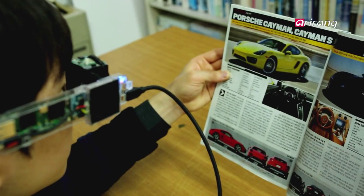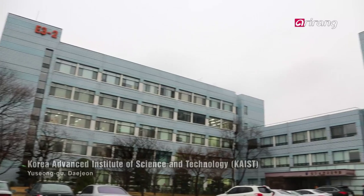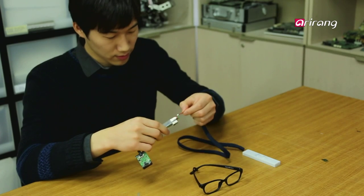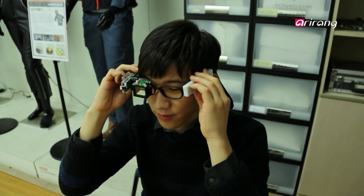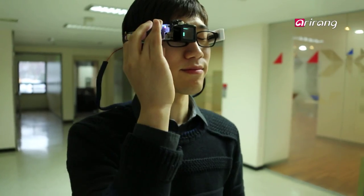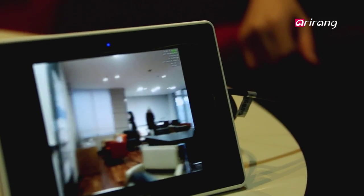K-Glass, smart glasses developed by a Korean research team, is becoming a hot topic in the industry. This is the Laboratory of Korea Advanced Institute of Science and Technology, or KAIST, Electrical Engineering Department. Here, high-performance smart glasses which will rewrite the level of smart glass technologies have been developed. At a glimpse it looks like an ordinary head-mounted display, or HMD, but they are high-performance, extremely low-powered smart glasses which are 30 times faster and can operate up to 12 times longer than Google Glass.